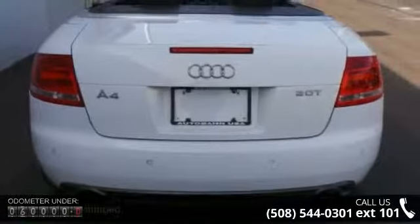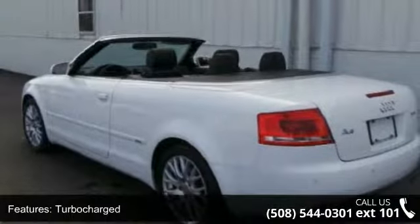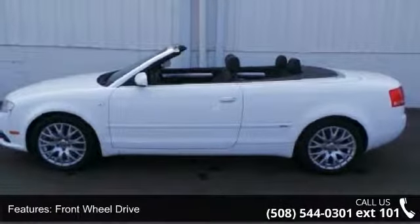Enjoy these notable features: turbocharged, traction control, front-wheel drive, power steering, four-wheel disc brakes, aluminum wheels, rear defrost, convertible soft top, fog lamps, and Bluetooth connection.